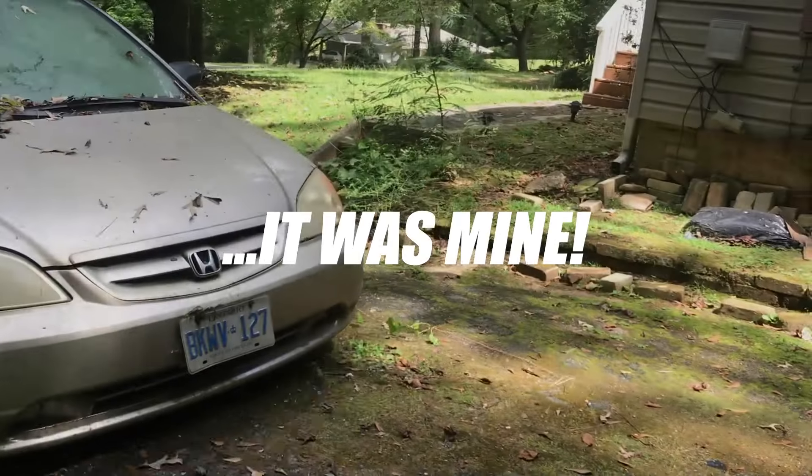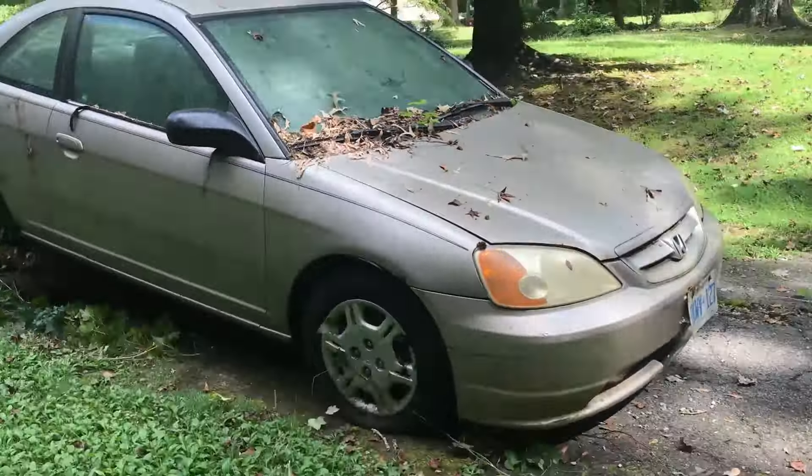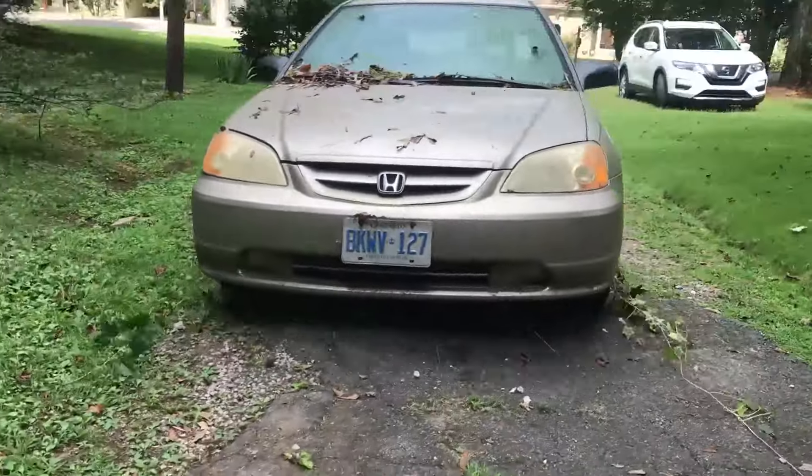Battered car in the driveway — we see it as an opportunity. He was ready to let it go. I offered 300 bucks and it was accepted. The Civic ran when parked three years ago. Taking it home, the backstory is the family member moved away and left the car in the driveway.